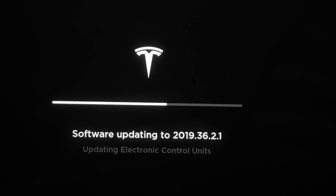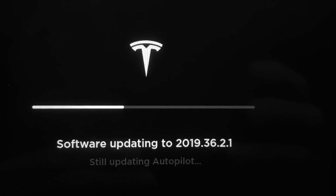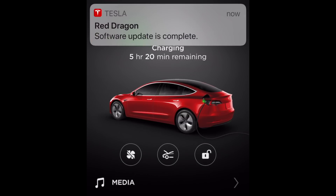It's moved on to updating autopilot. Now take a look in the app — it still says software update in progress, but it has definitely finished. There we go: software update is complete.